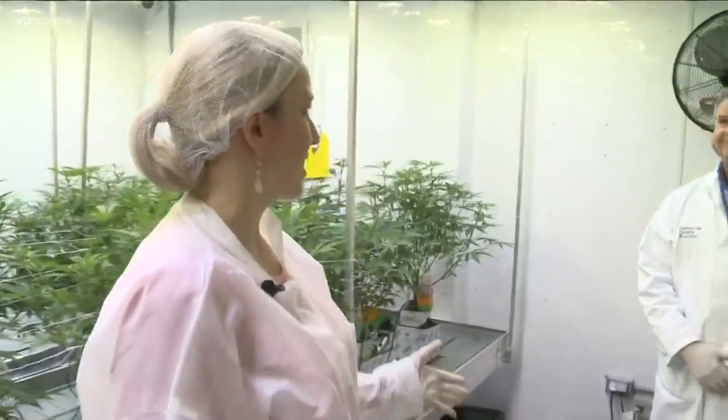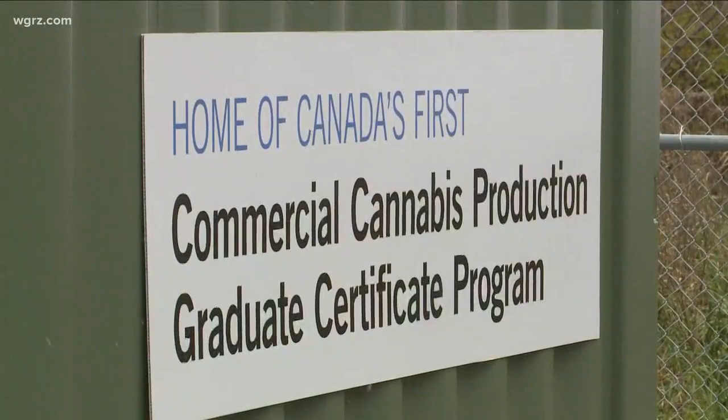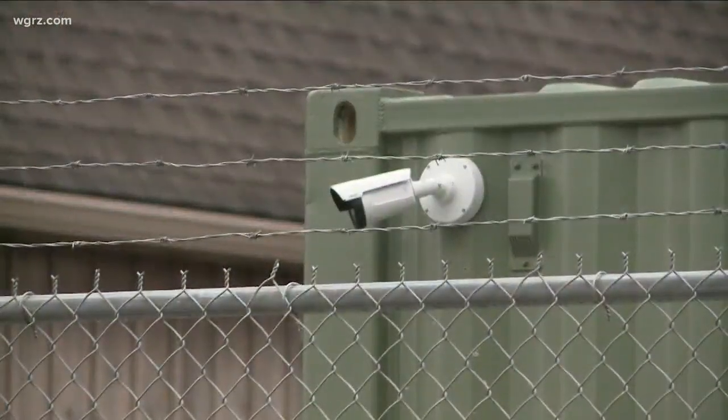I'm here with Bill McDonald, the coordinator of the cannabis program here at Niagara College. We're in the cannabis lab, and it was specifically built for this program — licensed by Health Canada, with security to the nines for the cannabis.